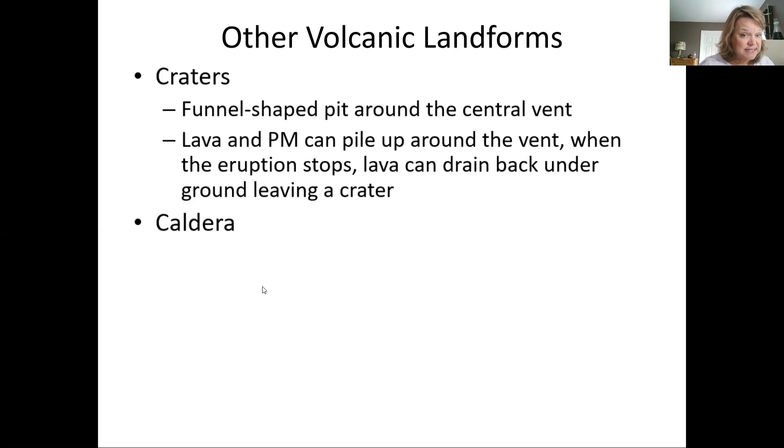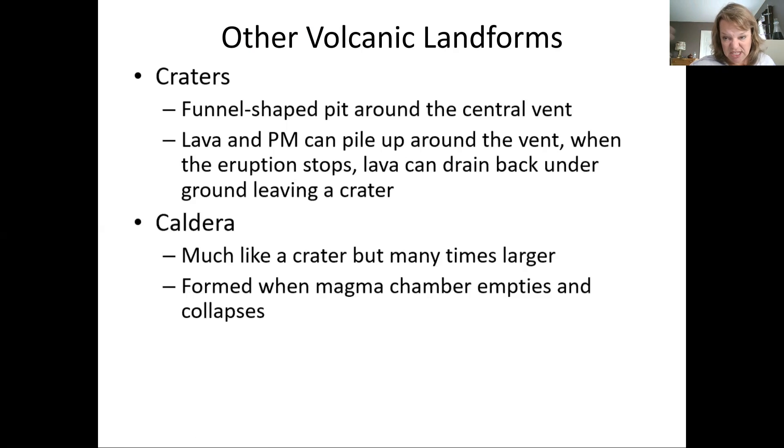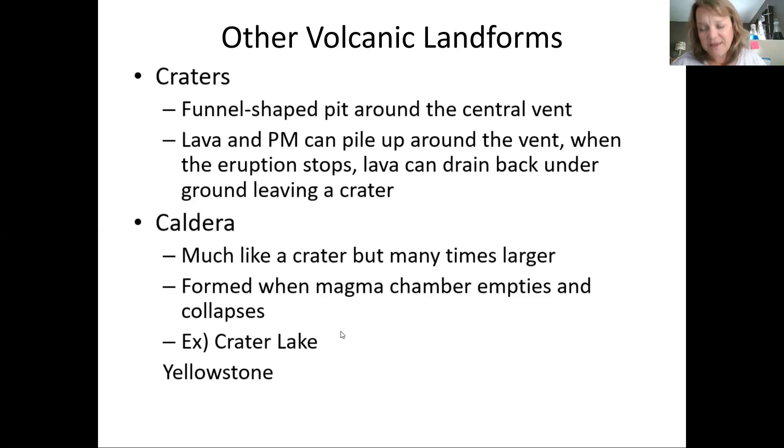A caldera is different from a crater — calderas can be miles across, much, much bigger. It forms when the magma chamber underneath completely empties. We have this big open space beneath, and if it can't support the weight of the mountain above, it collapses and creates a huge sunken place. Yellowstone is three different calderas. Crater Lake is another — it should really be called 'Caldera Lake,' and Wizard Island in the middle is a cinder cone that came up after the caldera formed.